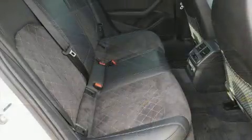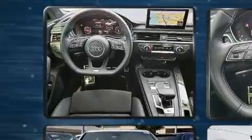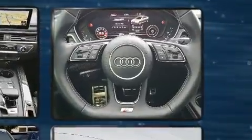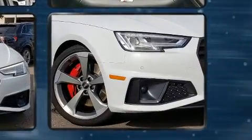Audi prioritized handling and performance with features such as leather upholstery, front and rear reading lights, adjustable headrests in all seating positions, speed sensitive wipers, automatic dimming door mirrors, heated seats and more.